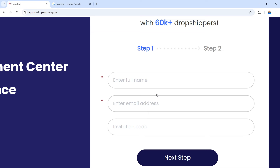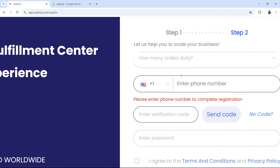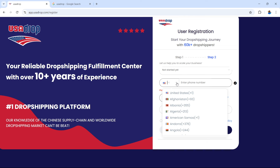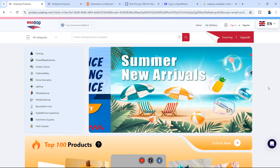The paid plans with USA Drop allow you to do a lot more compared to the free version, including potentially more products you can add to your store. Moving on to step two of registration — if we zoom in here you can see it says let us help you scale your business. How many daily orders? You can select from: not started yet, 1 to 5 orders, 6 to 20, 21 to 50, or more than 50. In this example I'm going to select not started yet. Then you enter a mobile phone number and select your country area code from the dropdown.